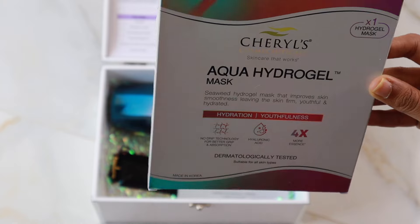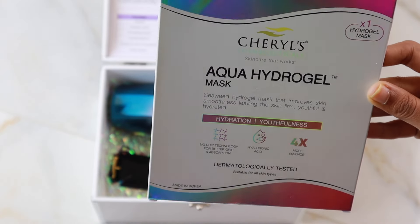A regular sheet mask does not have enhanced essence capacity. This hydrogel mask uses Korean non-drip technology, with active ingredients that aid in absorption — regular sheet masks don't have Korean technology. After just 15 minutes, you get instant results: luminous, glass-like skin. Regular sheet masks require multiple uses before you see some benefits.